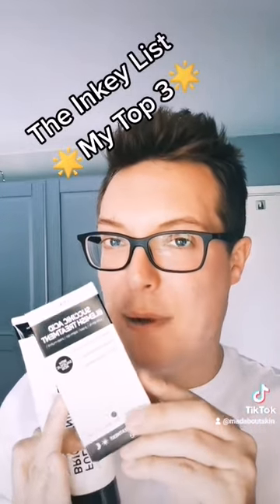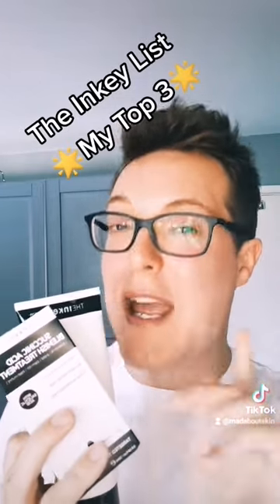Then finally, the Salicylic Acid Blemish Treatment. As someone that's super oily and acne prone, this works so, so well. It'll shrink the size of the pimple. That sulphur contained within here will really help to reduce redness and irritation with any blemish that you have. These three I would definitely recommend. Like and subscribe for more.